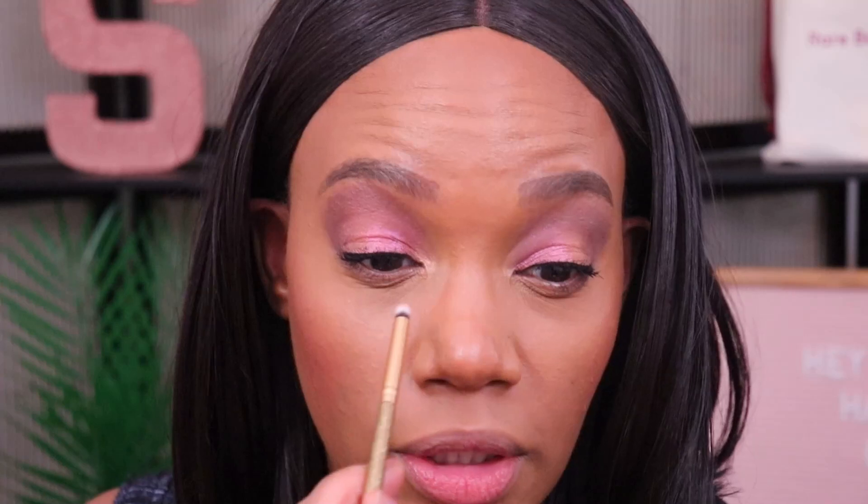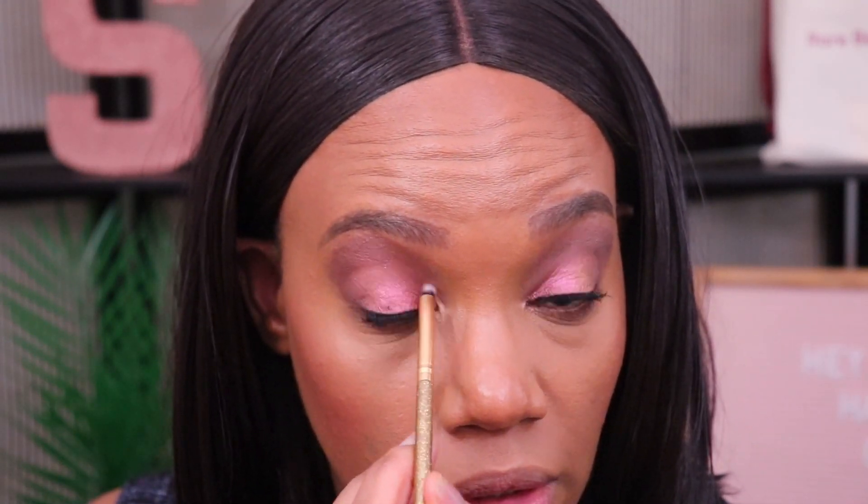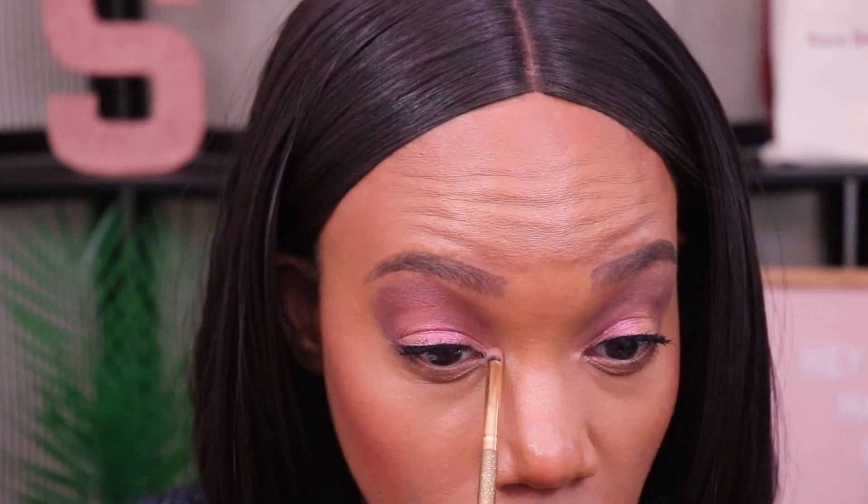I always like to bring the inner corner shade up into whatever I have on my lid to help them blend together. This one is kind of a shifting shade — it looks really pink in the pan but it's coming out more of a gold tone on the lid. I actually don't like that on my inner corner because I was expecting a different color. I'm going to leave it like this though because there really isn't any other shade bright enough in here for the inner corner.